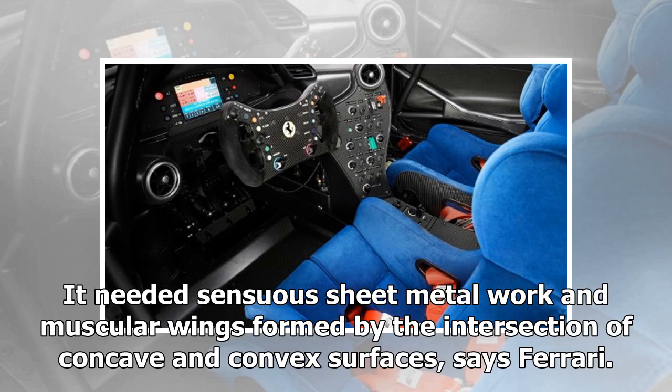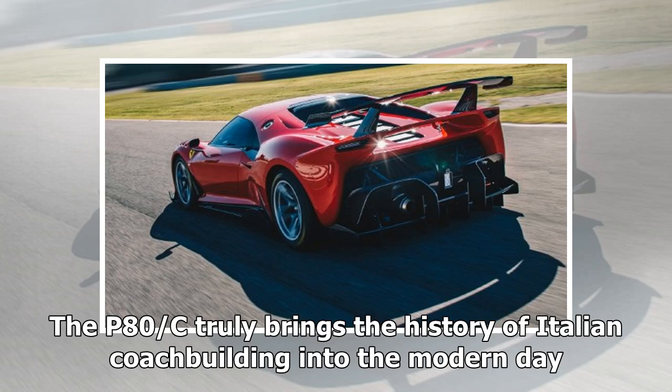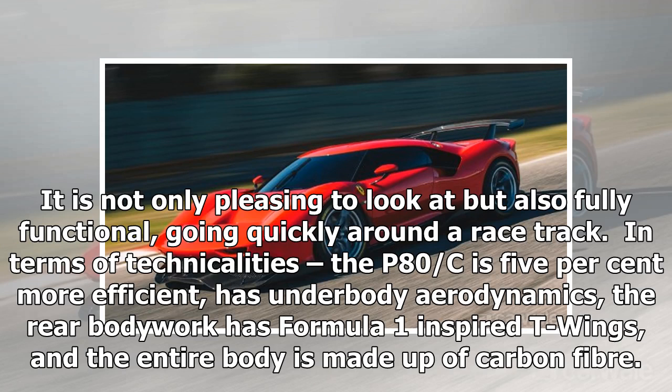It needed sensuous sheet metalwork and muscular wings formed by the intersection of concave and convex surfaces, says Ferrari. The P80C truly brings the history of Italian coachbuilding into the modern day. It is not only pleasing to look at but also fully functional, going quickly around a racetrack.